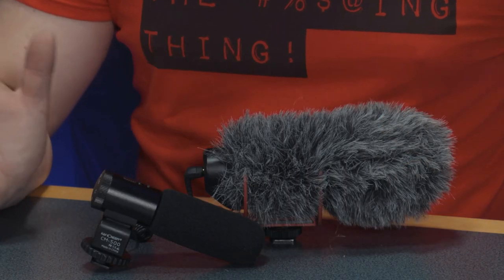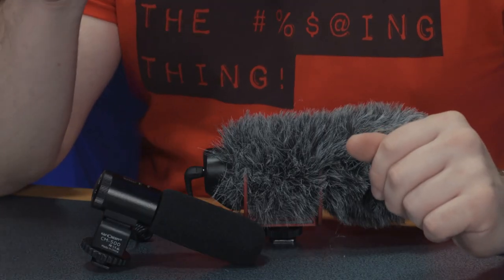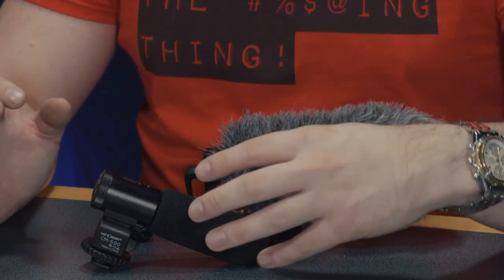Function and form wise, these are pretty much identical microphones in that they serve the same purpose. They are on-body DSLR or mirrorless camera microphones specifically designed for that use. They both have 3.5mm audio jacks, cold shoe mounts, and some form of wind defense — either a dead cat or a foam shield.